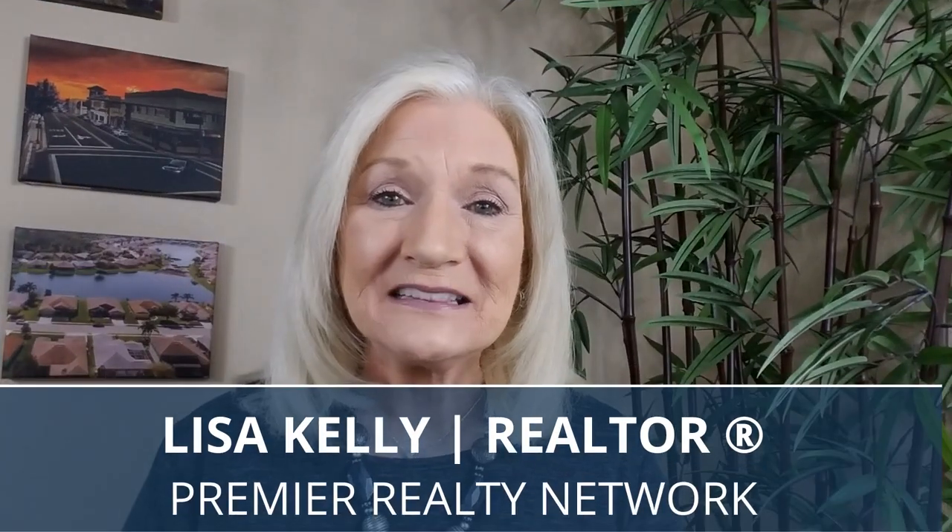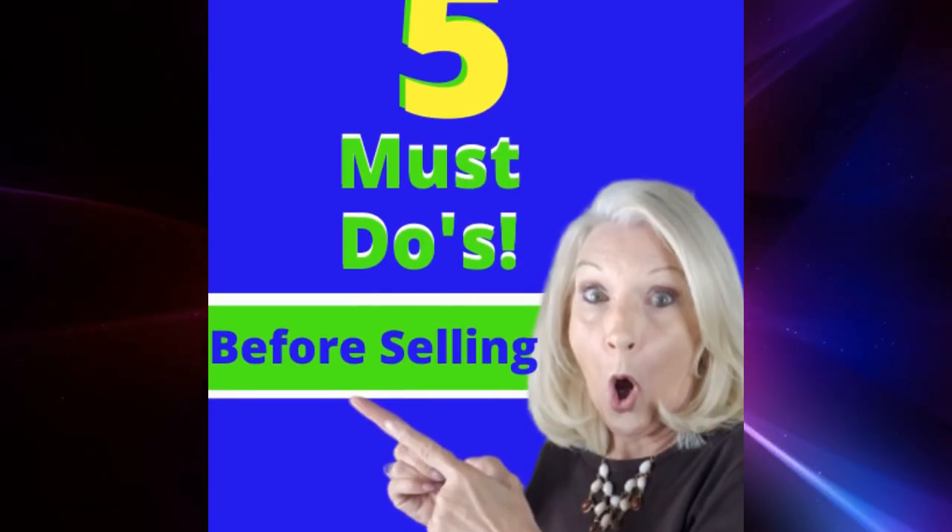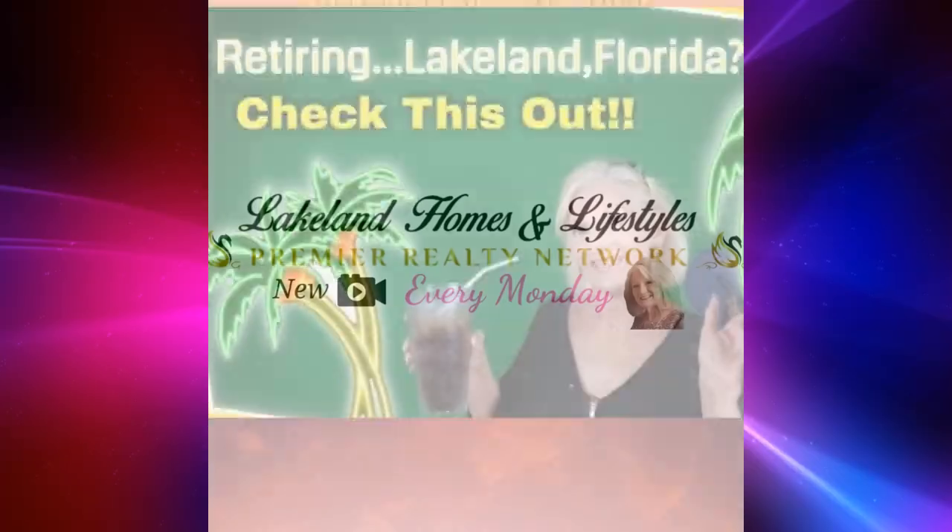I'm Lisa Kelly, Lakeland Homes and Lifestyles, fully licensed realtor with Premier Realty. I'm here every single Monday to help you make smart decisions when buying and selling a house. So please take a second and hit that subscribe button to take advantage of all the great stuff that I have for you on this channel.